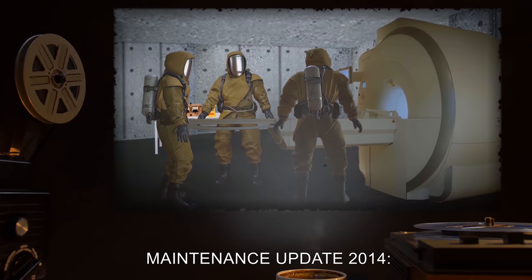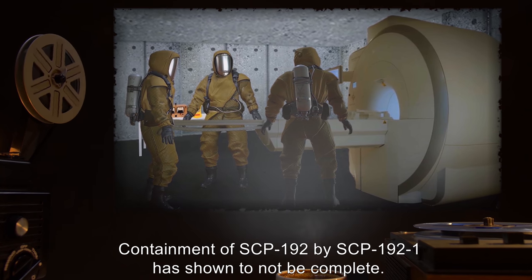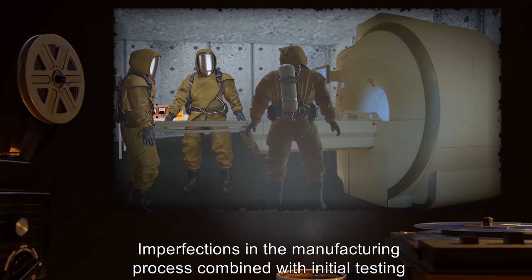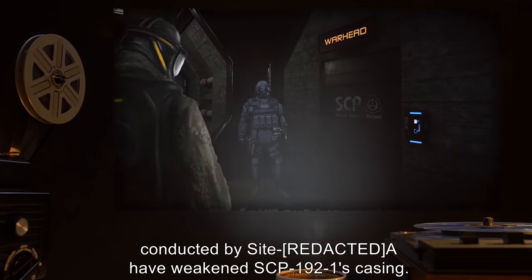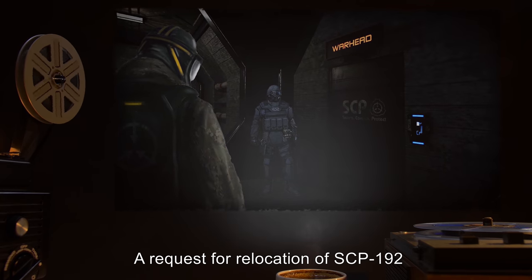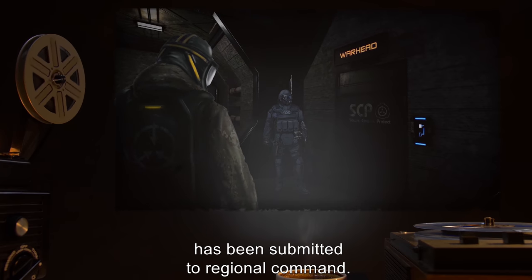Maintenance Update 2014: Containment of SCP-192 by SCP-192-1 is shown to not be complete. Imperfections in the manufacturing process combined with initial testing conducted by Site-A have weakened SCP-192-1's casing. A request for relocation of SCP-192 and a re-evaluation has been submitted to Regional Command.